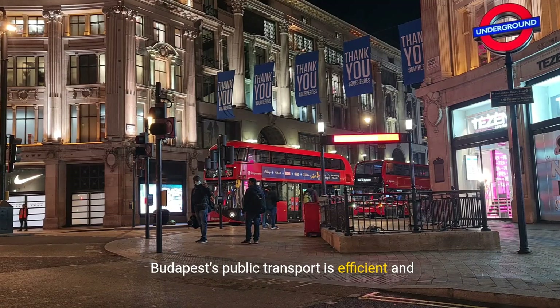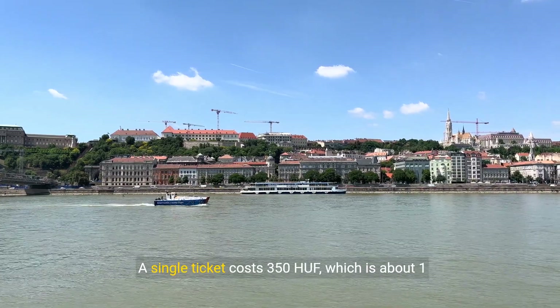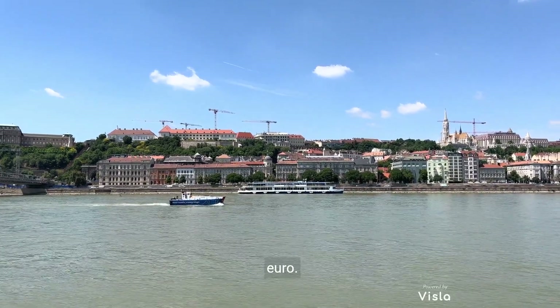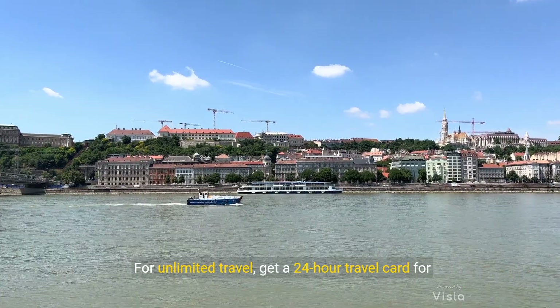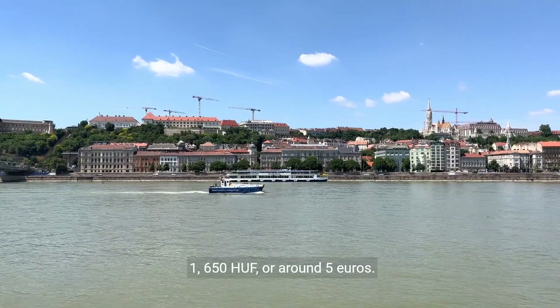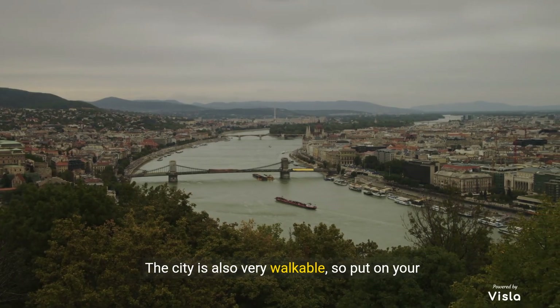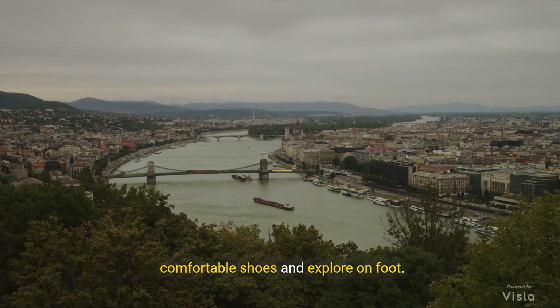Budapest's public transport is efficient and affordable. A single ticket costs 350 HUF, which is about €1. For unlimited travel, get a 24-hour travel card for 1,650 HUF, or around €5. The city is also very walkable, so put on your comfortable shoes and explore on foot.